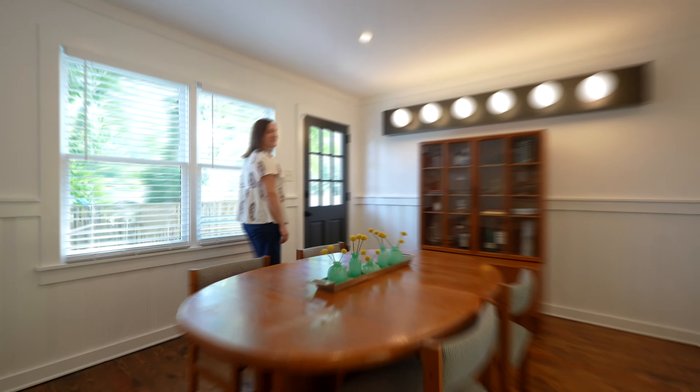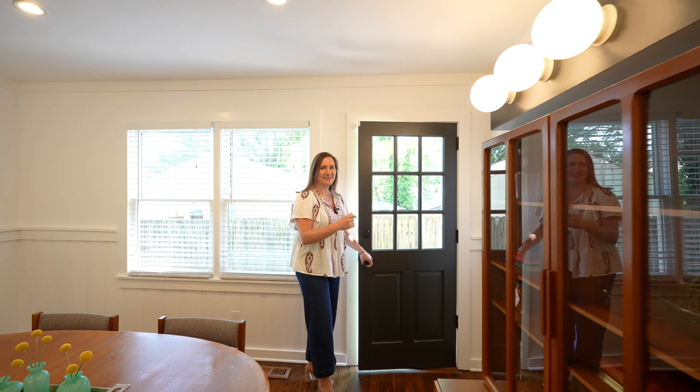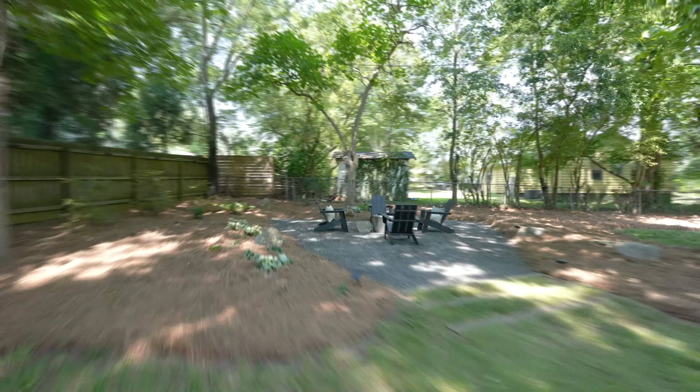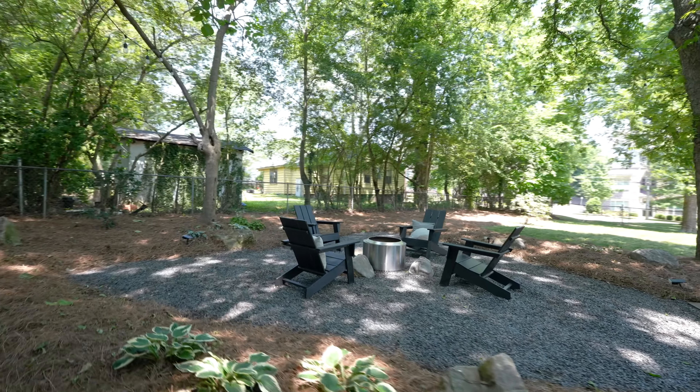The dining room is surprisingly large with two separate entries to the backyard. And how much fun is this detached garage with a full bar that's been turned into the ultimate entertaining space? Just imagine all the parties you could host back here around the fire pit and under this covered patio.